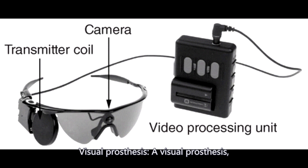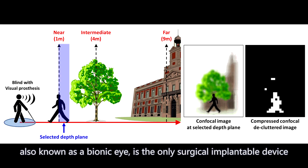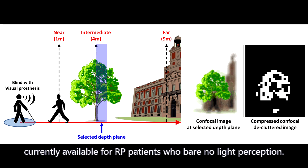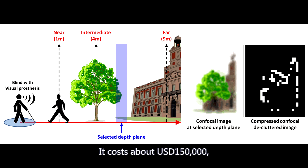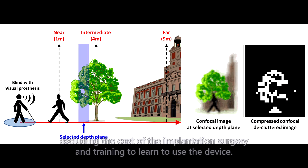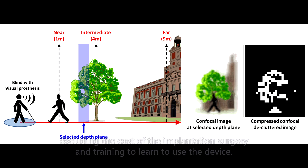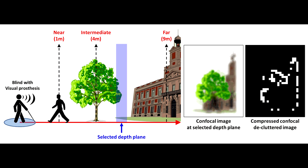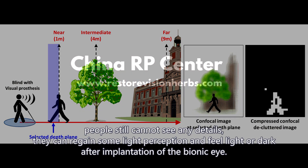A visual prosthesis, also known as a bionic eye, is the only surgical implantable device currently available for RP patients who have no light perception. It costs about $150,000, excluding the cost of implantation surgery and training to learn to use the device. Unfortunately, people still cannot see any details — they can only regain some light perception and sense light or dark after implantation.